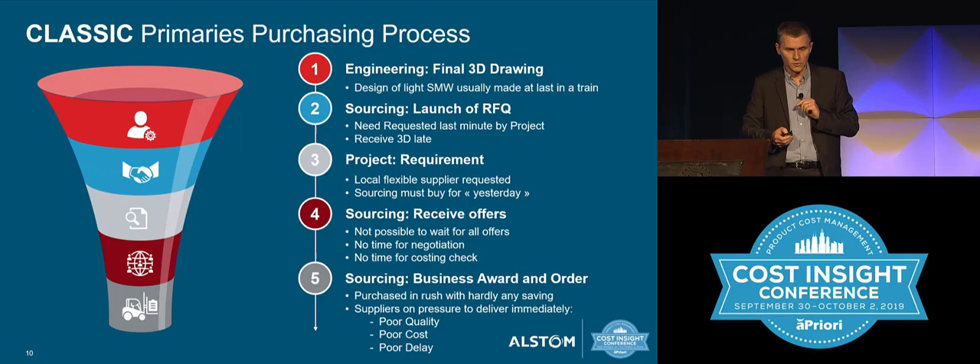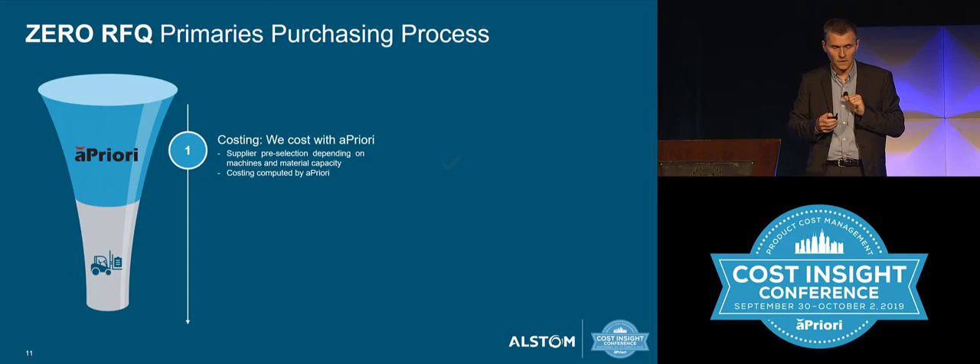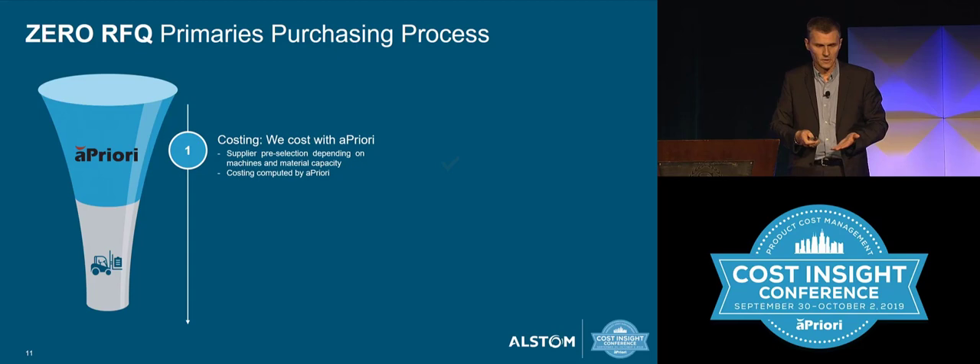With a zero-RFQ process, it's a totally different story. There are only two steps. We cost the part in a priori. Because we can cost the part in a priori, creating different scenarios — we can create a scenario for each supplier because we have some VPEs for each supplier. So we can cost the part for different suppliers, and in a few minutes we know which part will be sent to which supplier. It's very quick, very fast to do that.